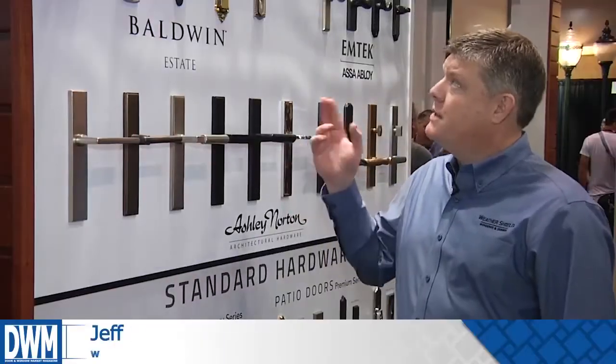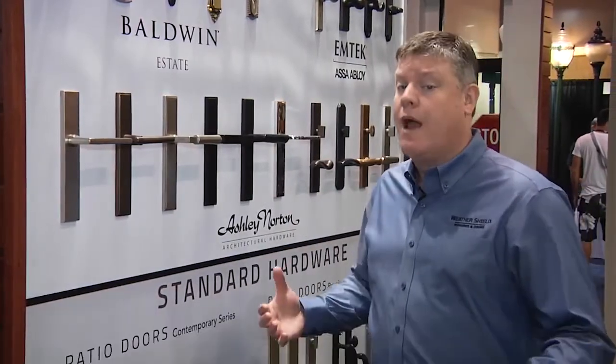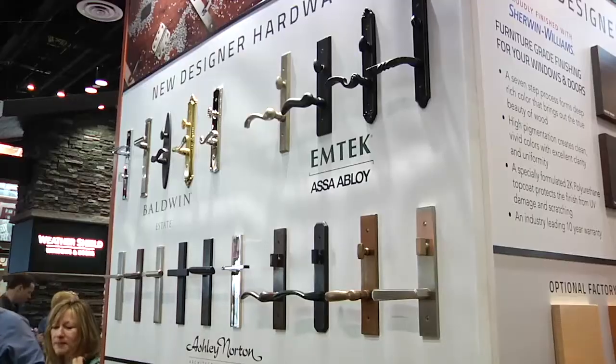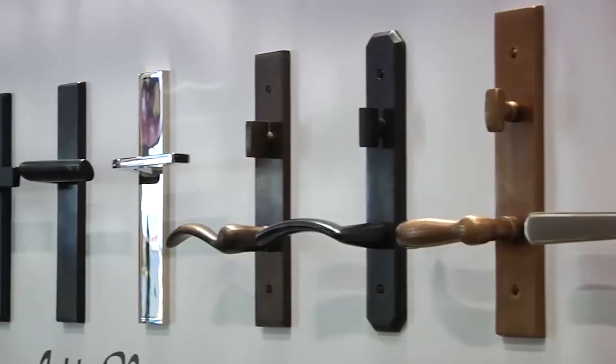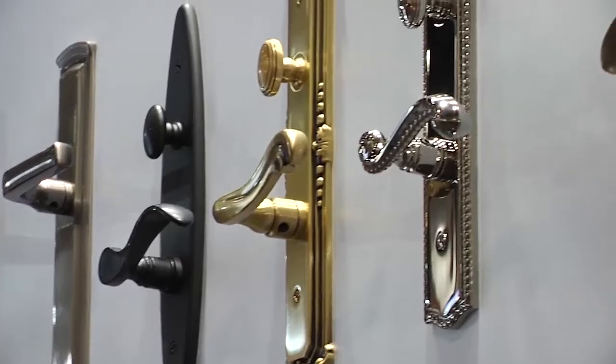Contemporary looks were big in Weather Shield's booth. The company had a new line of hardware, a new curtain wall system, and a line of interior finishes. We've teamed up with Baldwin, M-Tech, and Ashley Norton to come up with a whole variety of new handle sets that give our customers a large variety. There are different handle set options for levers, back plates, and a whole variety of different finishes as well.